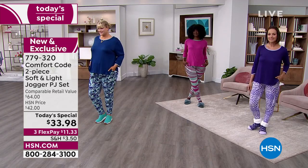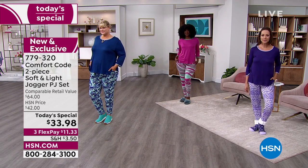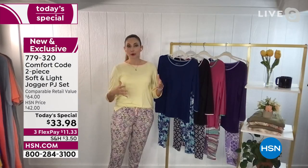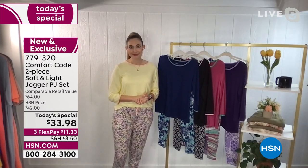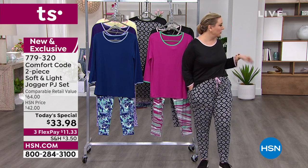You'll never want to take it off because it is so soft from the inside out, from the brushing to the premium fabrication. That's what we're known for at Comfort Code and at Cuddle Duds. I'm looking at the runway too — I see Jamie's wearing them with a cute little sneaker.